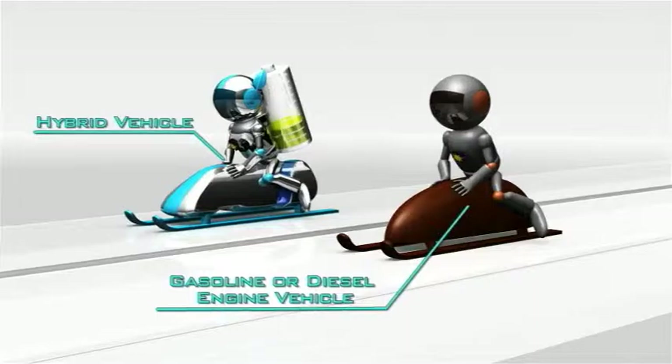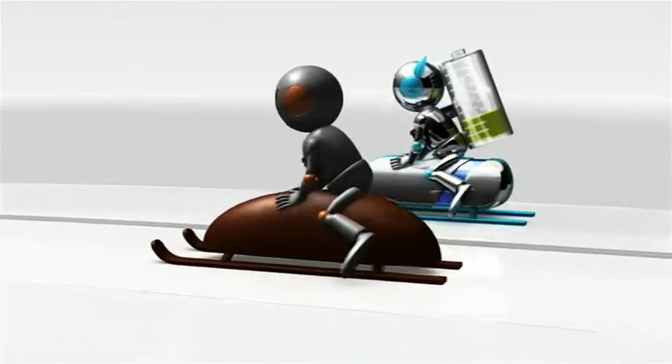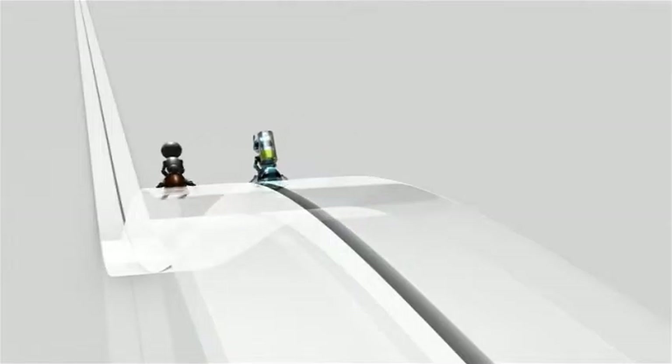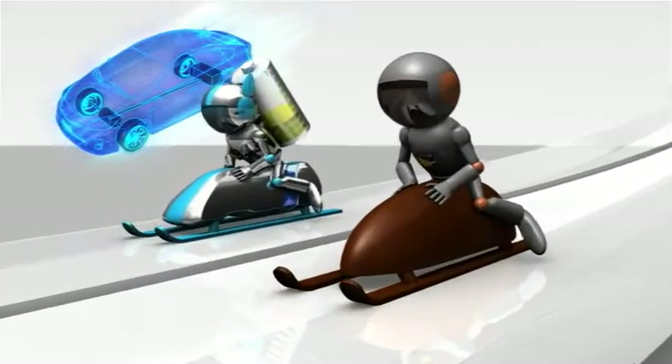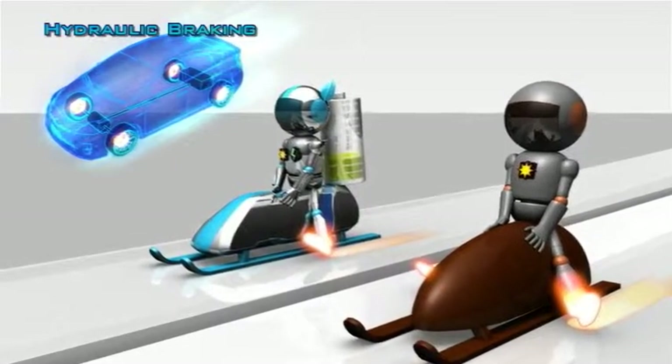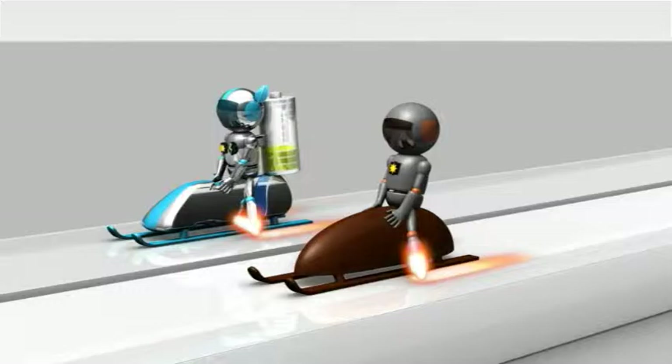How exactly does it work? To get a better picture of how a hydraulic brake system stops a vehicle, imagine someone dragging their feet along the ground to stop a sled. Friction stops the vehicle the same way that it stops the sled.